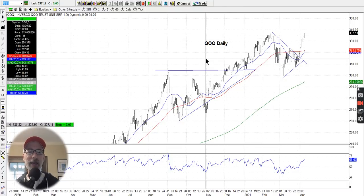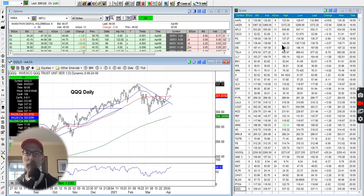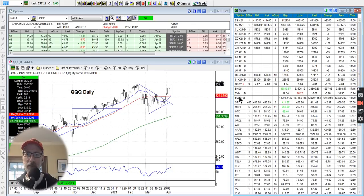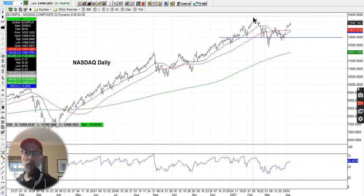The NASDAQ looks strong — it wants to try to take out its all-time highs. It has gotten out of the congestion pattern, moved above the 20-day and 50-day moving averages, and has just taken off like a rocket. You can also see a W pattern on the NASDAQ. The resistance line was right around $324 or so, and once it moved above that, the NASDAQ moved higher. Looking at the NASDAQ composite, it hasn't hit all-time highs yet but it has moved out above the moving averages and has moved above the W pattern's resistance line.